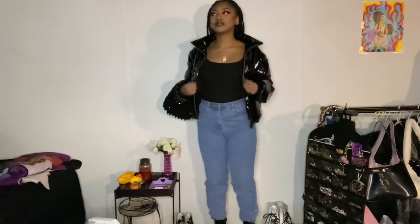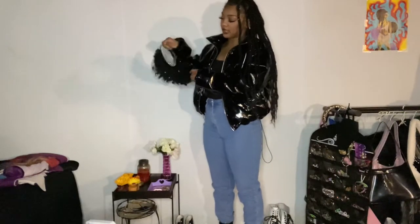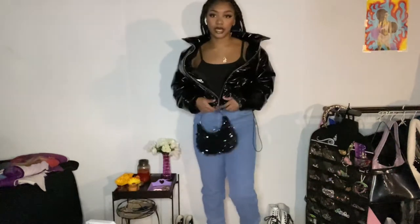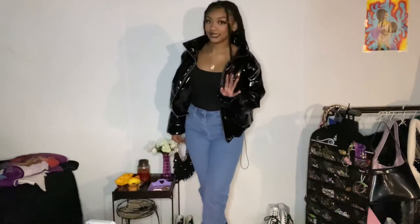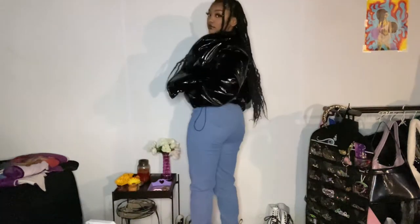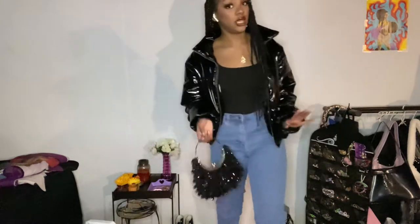This next outfit is a little out of my comfort zone. The girl in the picture had brown boots, but I don't like brown boots so I went with my Docs instead. I paired it with a purse I got for my birthday. She looked like she was going out, so I found a black puffer coat, black tank top, and blue jeans — and it's honestly pretty cute, a little more girly than my usual taste, but I'm surprised how much I like it. Definitely going with the Docs, not brown boots.